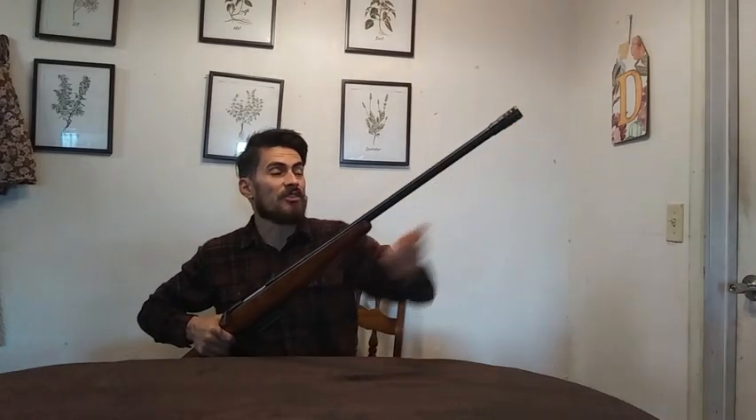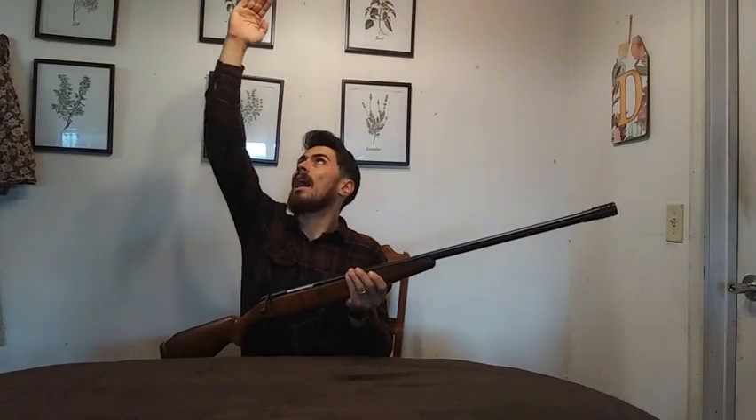There was also a customer there who was not surprised at all. He told me that he had a Marlin 55 — I think that was the model — and I know exactly which one he was talking about. He said it had like a 36 inch barrel that was used for shooting at geese that were at high altitudes.